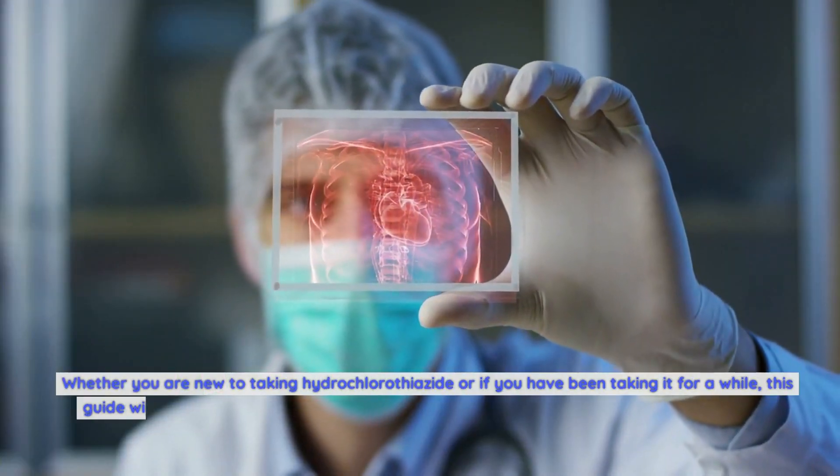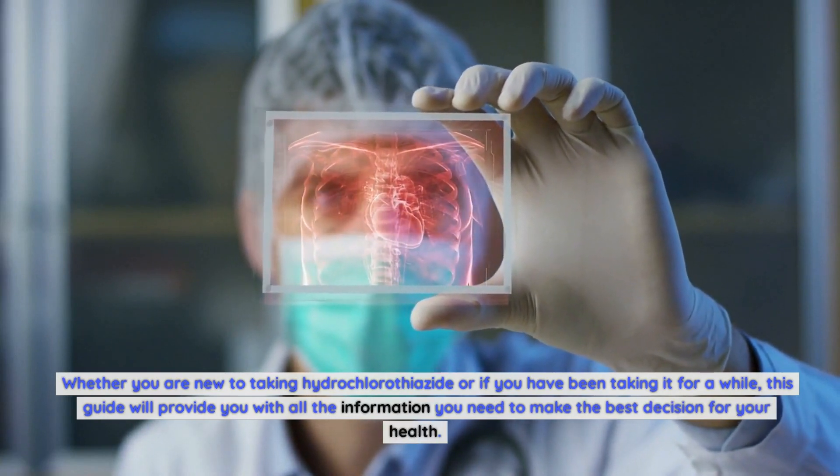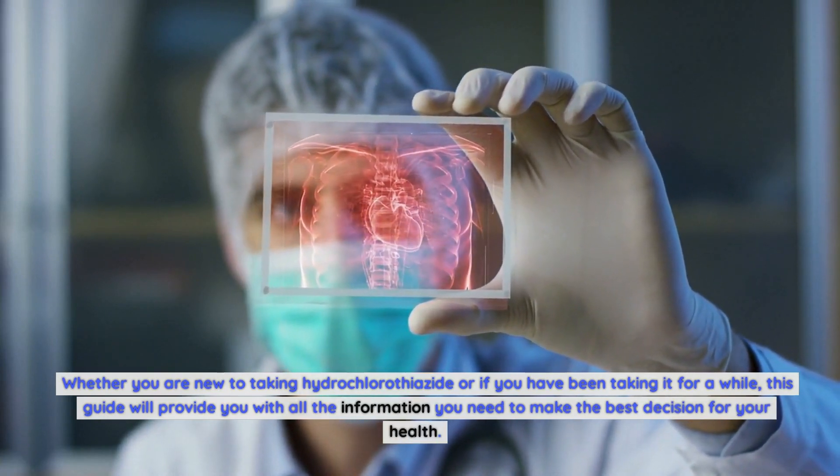Whether you are new to taking hydrochlorothiazide or have been taking it for a while, this guide will provide you with all the information you need to make the best decision for your health.